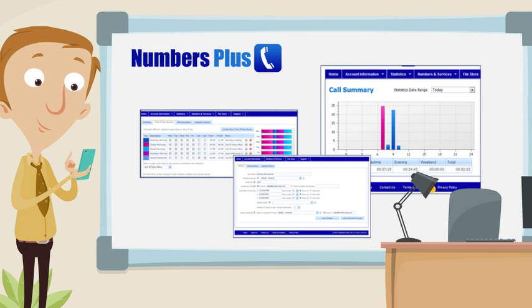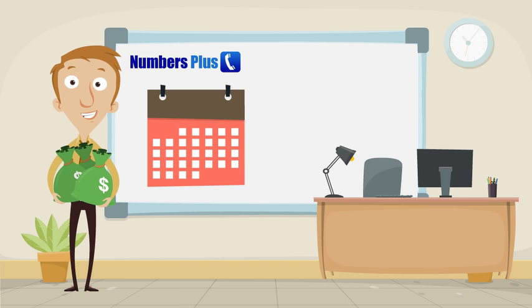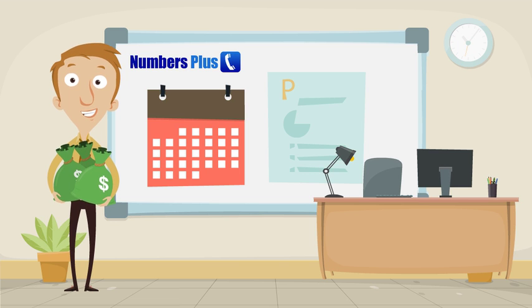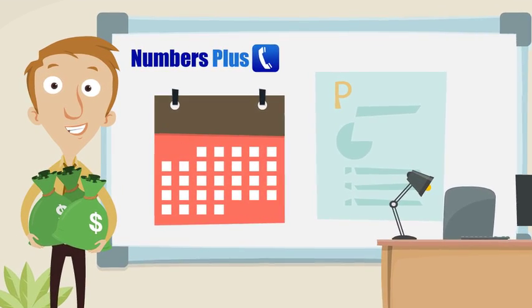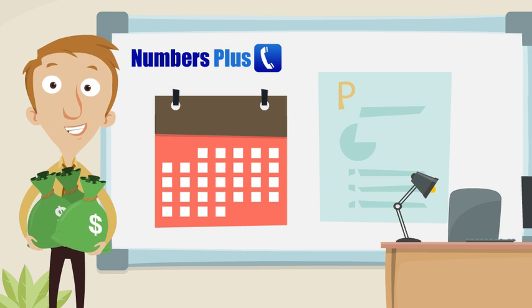Payment for your calls works on a calendar monthly basis. At the end of each month, we will send you a call statement which details the revenue generated by your service, and you can then invoice us for the total, and a payment will follow in 30 to 35 days, normally by Faster BACS transfer directly into your account.